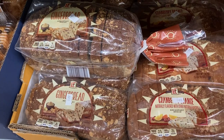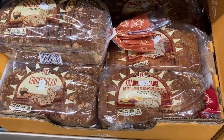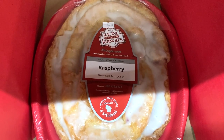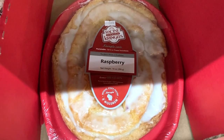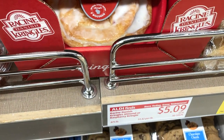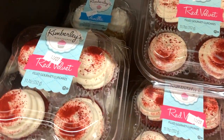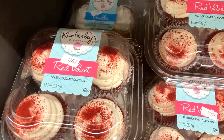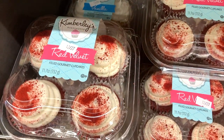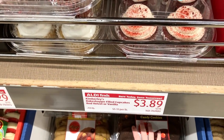They have two new flavors of breakfast bread for the holiday season including gingerbread and cranberry orange, and I'm going to tell you they smell amazing but I don't love the texture — they're quite dense. They also have raspberry and almond kringles, which I know are super popular at Trader Joe's this time of year. They also have these filled red velvet and vanilla cupcakes which look tasty, although it didn't actually specify what they're filled with — I'm assuming frosting but I don't know.